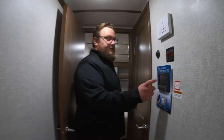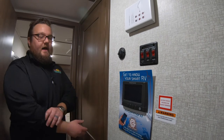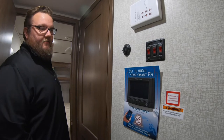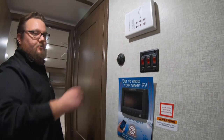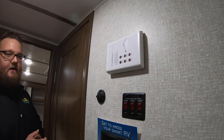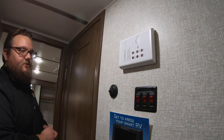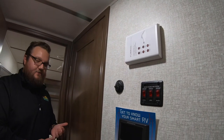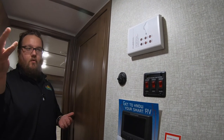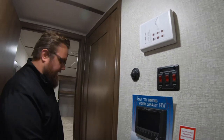Cougar just went to an In-Command system as well recently — everything is controlled right here. You can download an app on your phone and control it all via Wi-Fi or Bluetooth, so even if you don't have internet you've got it all right there. Cougar also just brought in a Wi-Fi booster slash 4G router — it doesn't come with it, it's prepped for it, but you can buy a kit. It can pick up cell service to get Wi-Fi if you don't have it at your campground, or it will grab the campground's service and amplify it so you get a better Wi-Fi signal at your campsite.